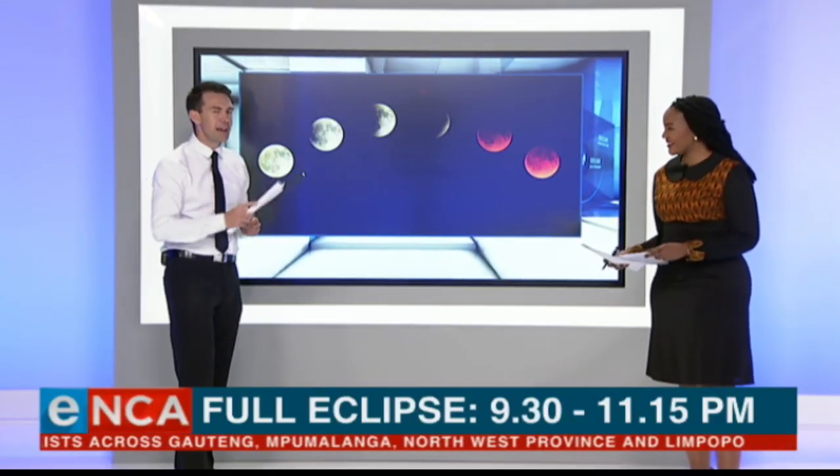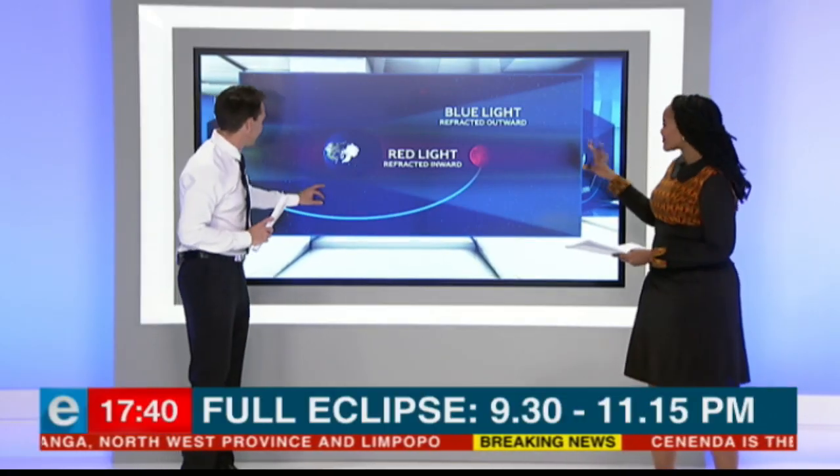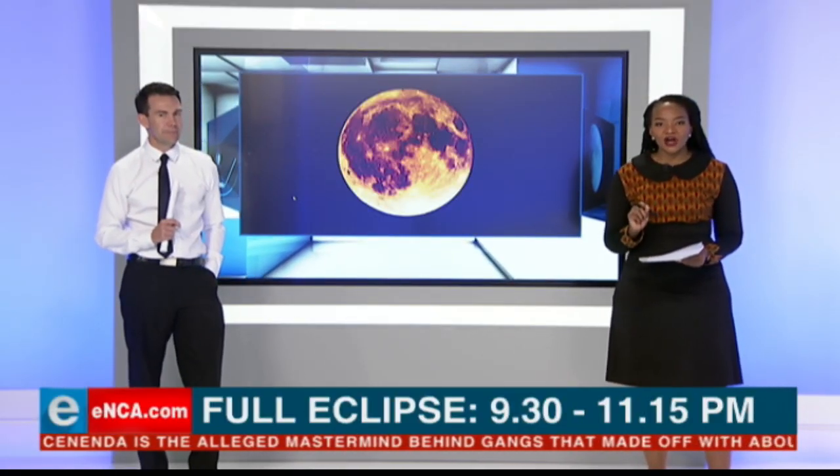Thanks for that, Michael Marilia — certainly having fun with everything that's going on here, giving us a better understanding of what we can expect for the lunar eclipse. As Michael mentioned, the moon should be in the total shadow just after 9:30.